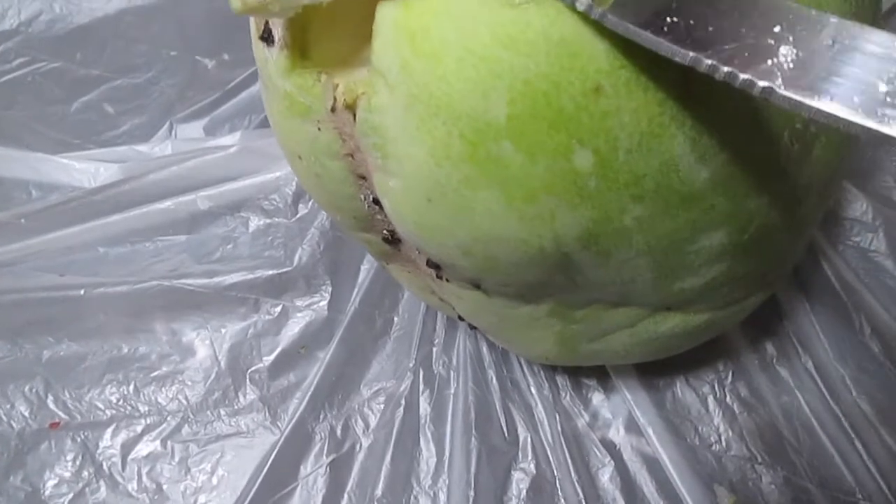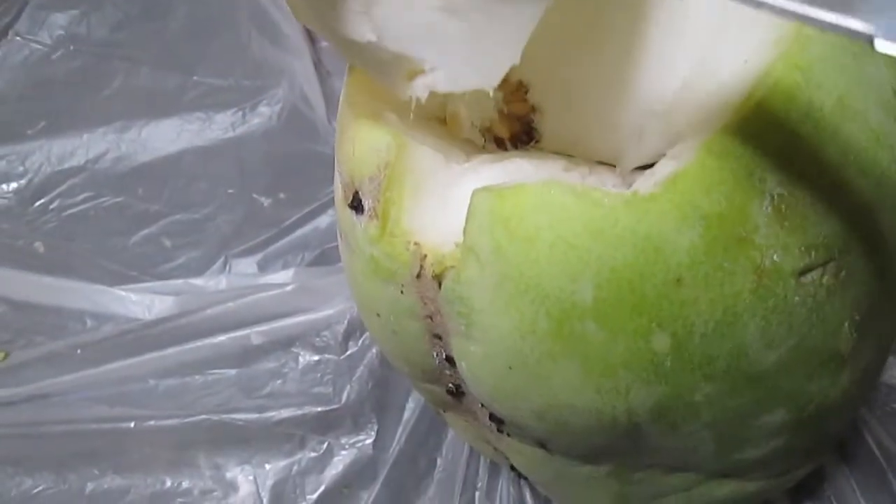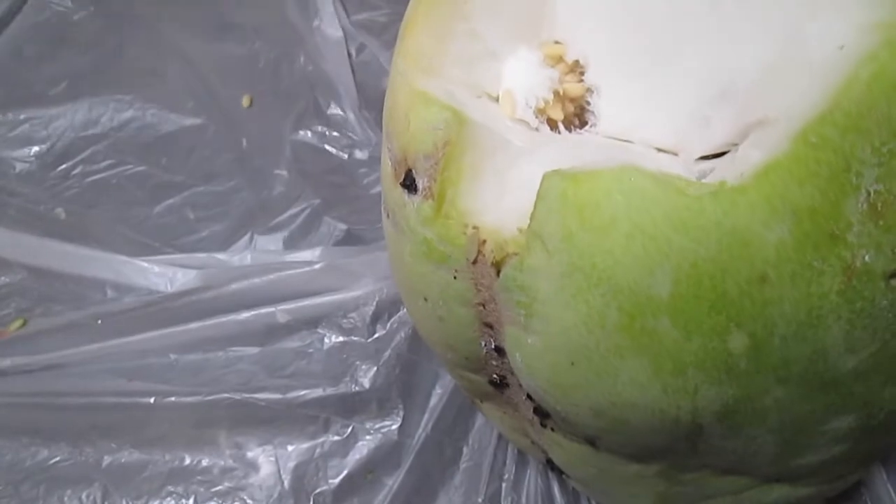This is the weirdest pumpkin ever. It's some sort of plant of Asian origin — some sort of fig leaf gourd, but I have no idea what exactly it's called. All I know is that it originated from Asia and I found this at 99 Ranch Markets, which is a supermarket chain in my area.